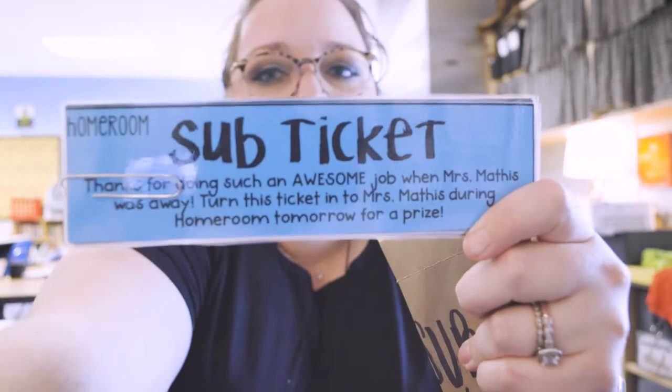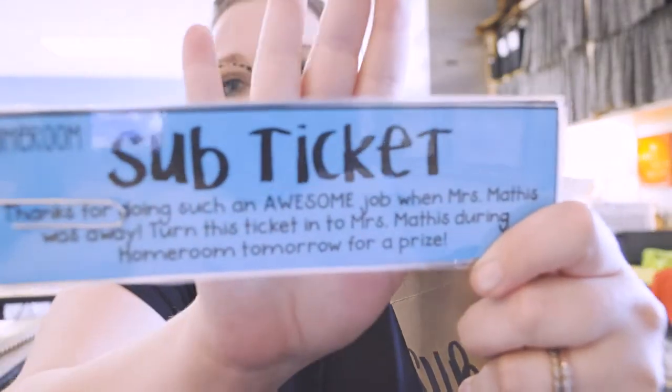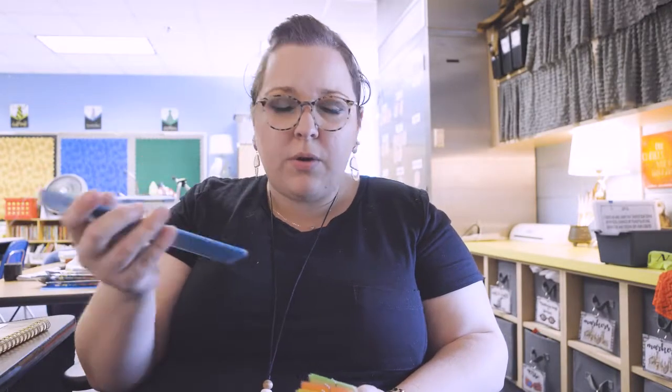I started doing this a couple years ago after I had a class that did not do really well with subs, and I tried to find a way to motivate my students to want to do better. It works like a charm, so I highly recommend these. I write on there 'sub ticket' and a little blurb. I color code them — blue ones are homeroom, green ones are first period, and so on. It says: 'Thanks for doing an awesome job while Mrs. Mathis was away — turn this in during class tomorrow to get a prize.'